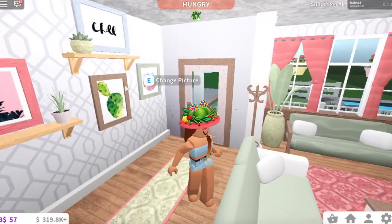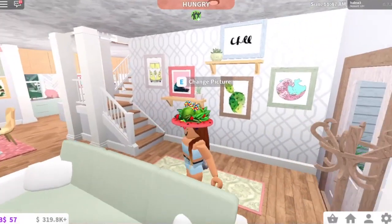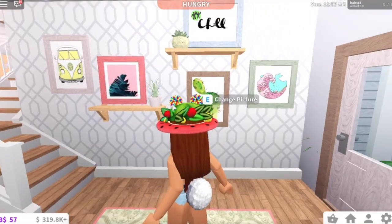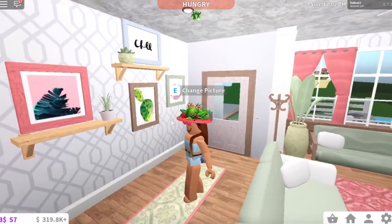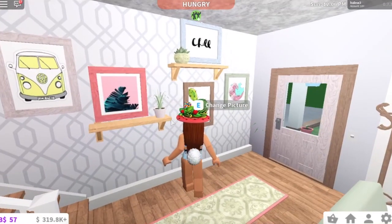So when you walk in, you are greeted by this little hallway. I just have a bunch of decals that I put on Roblox. A lot of the decals you'll see in this house I got from other builders, but these are the ones I put up right here. I just searched on Google for cool Tumblr photos and put them up in the decals section.